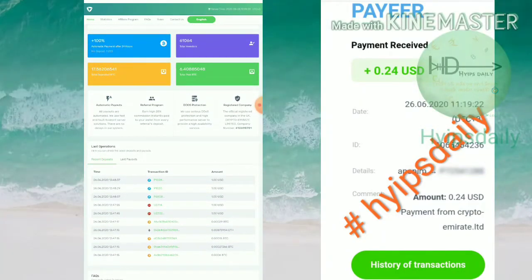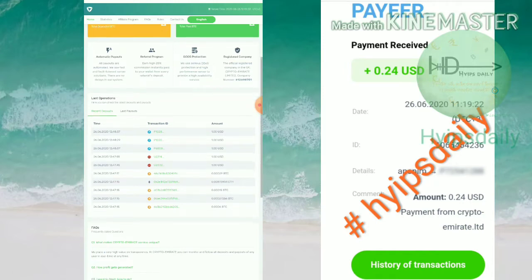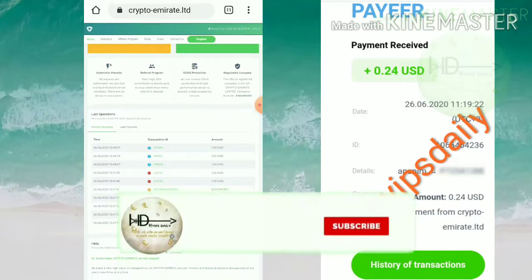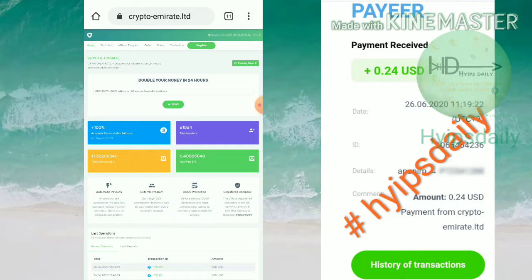The minimum investment is one dollar for payment processors like Payeer and Perfect Money. For cryptocurrencies it may vary. The minimum investment in Bitcoin is 0.0001 BTC, that's 10,000 satoshis, and it may vary for Dogecoin, Ethereum, etc. In this video we're going to clearly see how to start with this site, how to make a deposit, and I'll also show you a live withdrawal.